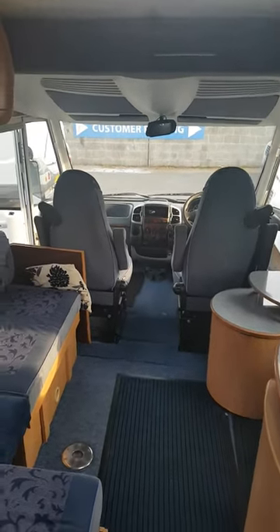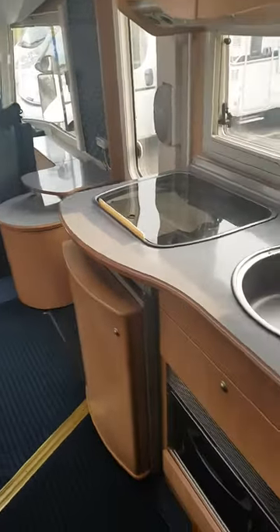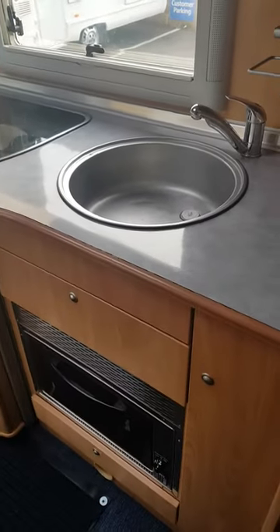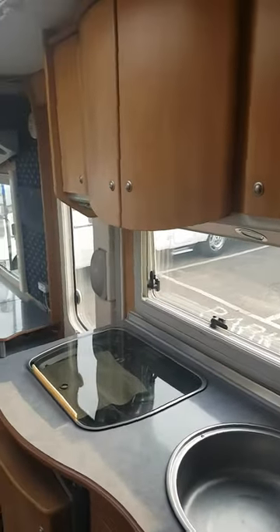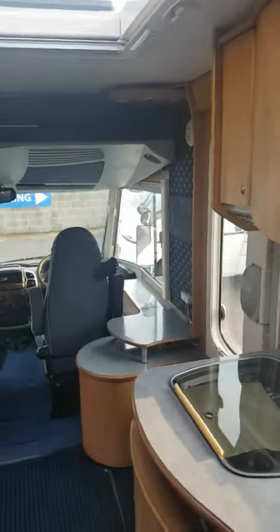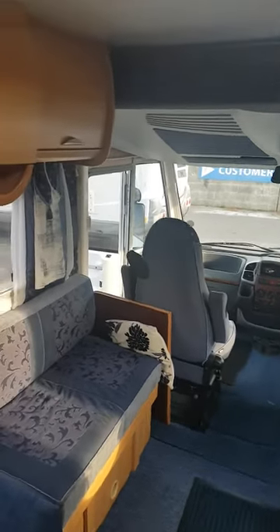Hiya, it's Peter at Forefront. I just thought I'd try and do a quick little video for you. I'm actually stood in the washroom at the moment, but it's really nice and clean — this has just come back with us.